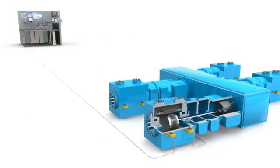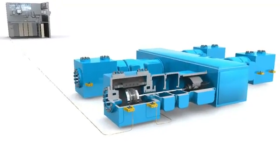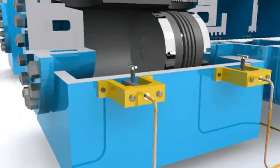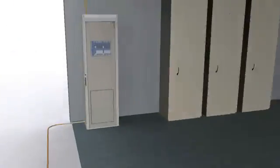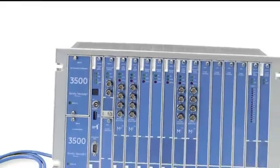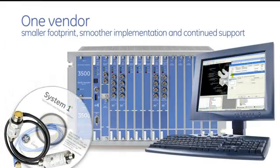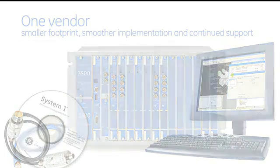As a single-source vendor, GE can provide everything our customers need to reduce the high-maintenance expenses characteristic of reciprocating compressors — from best-in-class sensors to the industry's leading machinery protection systems, to advanced analysis and diagnostic software for condition monitoring. Our single-vendor solution fits in one 19-inch rack and gives our customers a single point of accountability for transducers, hardware, software, installation, and services.